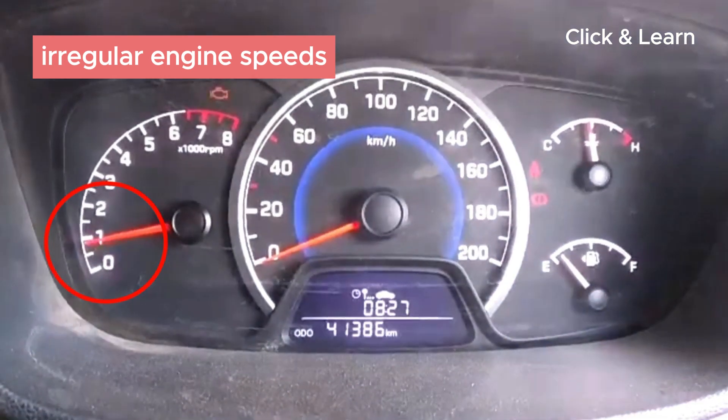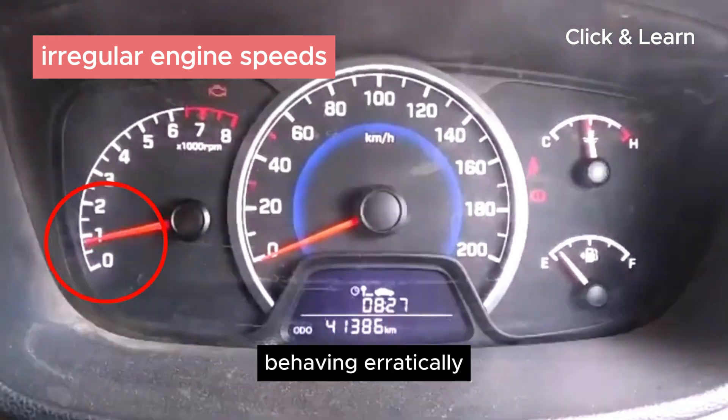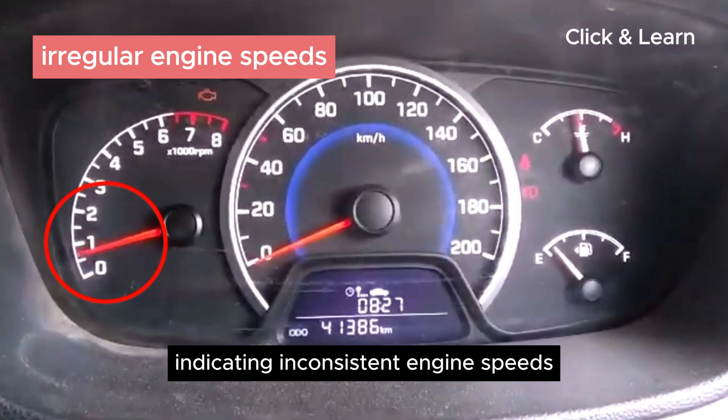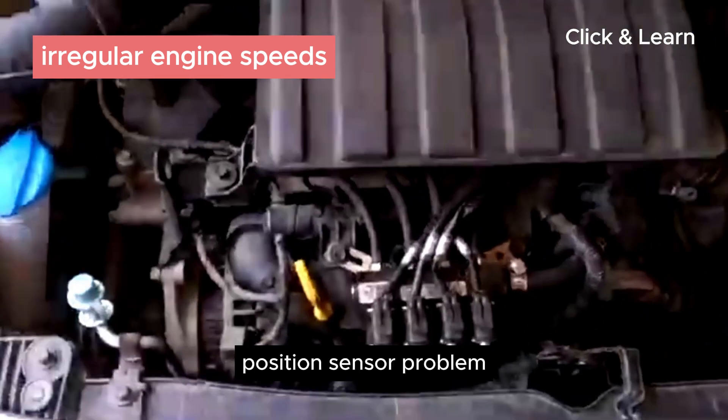Irregular engine speeds — RPM fluctuations. You might notice the RPM gauge on your dashboard behaving erratically, indicating inconsistent engine speeds, which is a common symptom of a crankshaft position sensor problem.